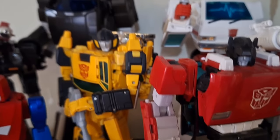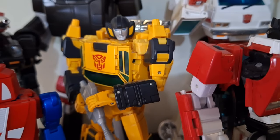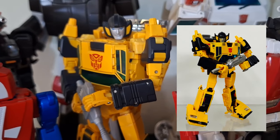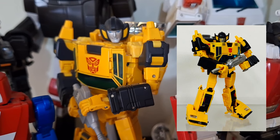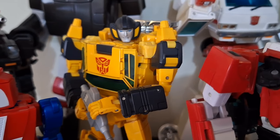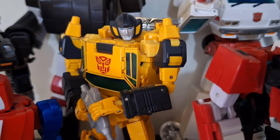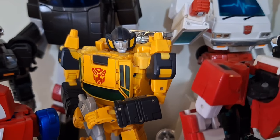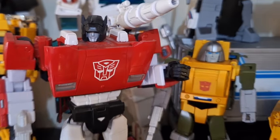Here is my favorite Autobot of all time: Sunstreaker. This is the Masterpiece version we had to wait forever for. Prior to this I had the BadCube version, Sun Surge, which was pretty cool — more of a toy version. But Takara came up with this and yeah, sure it's more toon-accurate but not extremely so. I said it before in the review: all biases aside, yes I love Sunstreaker, but this is probably the best Masterpiece toy Takara has come up with so far.